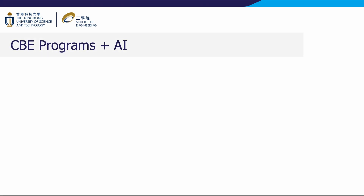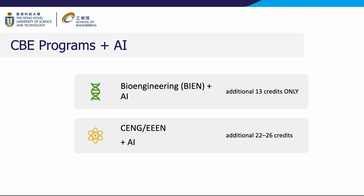In today's era of artificial intelligence, CBE programs can be enhanced by incorporating AI components. In the bioengineering program, students need to complete an additional 13 credits to earn a bachelor's degree in bioengineering plus AI. For chemical engineering and energy and environmental engineering programs, students must complete 22 to 26 credits to obtain their respective bachelor's degrees with the AI extension. Below, we will showcase the AI-related research conducted by our faculty members.